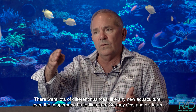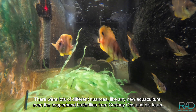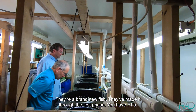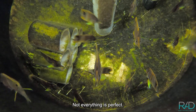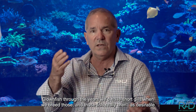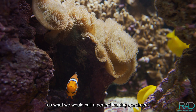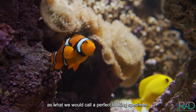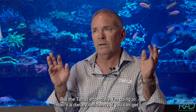There were lots of different nuances like any new aquaculture — even the Copper Band butterflies from Courtney O's and his team. They're a brand new fish that's made it through the first phase. You have F1s, and not everything is perfect. With clownfish through the years, we'd have short gills and we'd breed those, and those fish really aren't as desirable as what we'd call a perfect looking specimen. But the tangs especially — I'm going to call it a dietary deficiency.